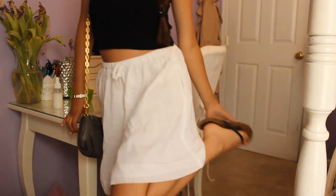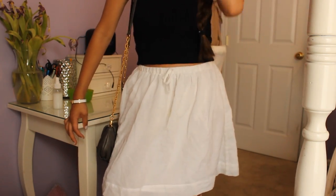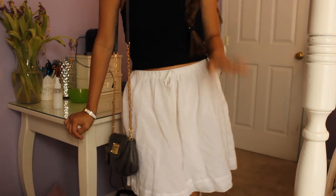Just a gray and gold bag. And then just some plain black flip-flops because I can't find my black gladiators. But that is my outfit for today. I'll see you guys tomorrow.